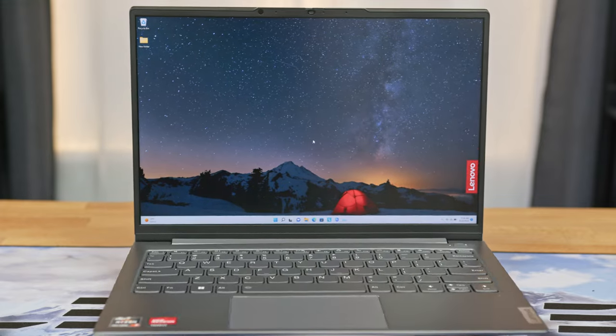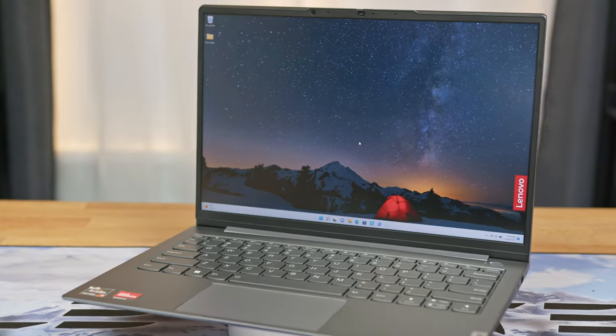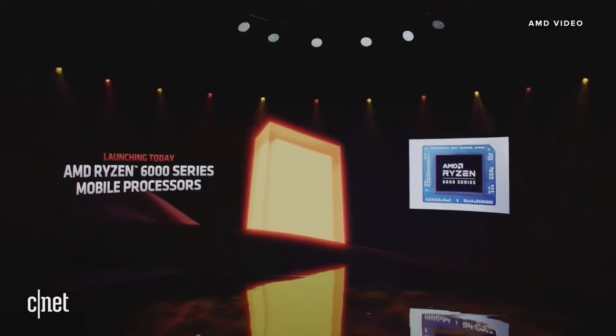Hey guys, welcome to Elevated Systems. I'm CJ and this is the Lenovo ThinkBook 13s Gen 4, a thin and light small to medium business laptop driven by the powerful but elusive Ryzen 7 6800U. This CPU was released months ago.